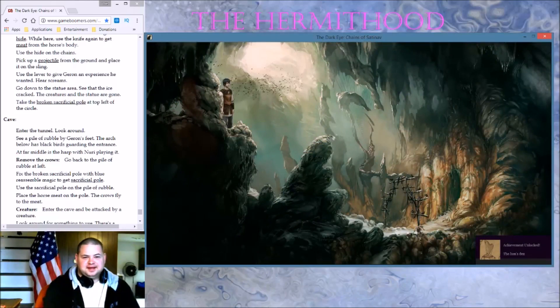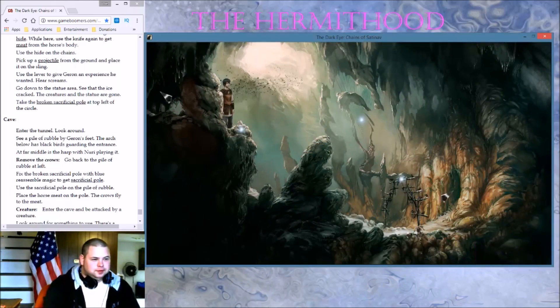We're in the lines then, guys. We got crows. We got a harp. Nori is playing the harp. Enter the tunnel, look around — see a pile of rubble by Geron's feet.